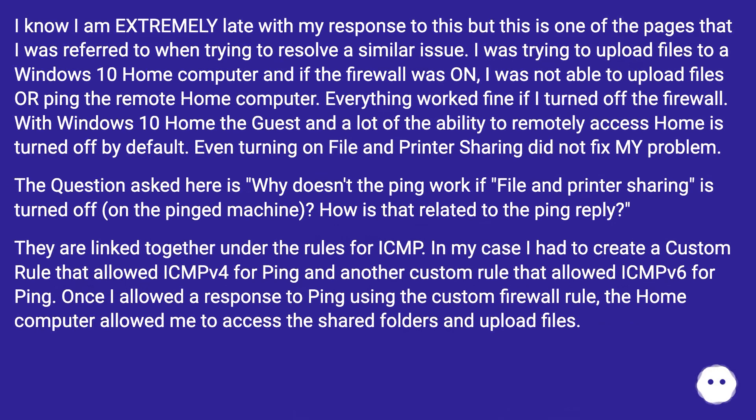I know I am extremely late with my response, but this is one of the pages I was referred to when trying to resolve a similar issue. I was trying to upload files to a Windows 10 Home computer, and if the firewall was on, I was not able to upload files or ping the remote home computer. Everything worked fine if I turned off the firewall. With Windows 10 Home, the guest access and a lot of the ability to remotely access the machine is turned off by default, and even turning on file and printer sharing did not fix my problem.